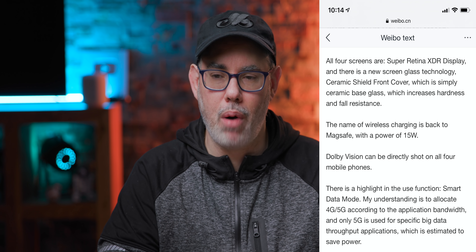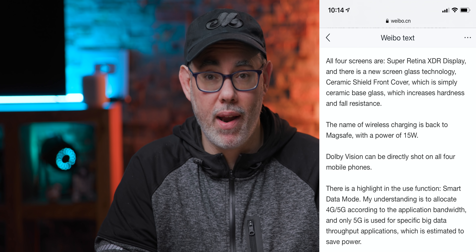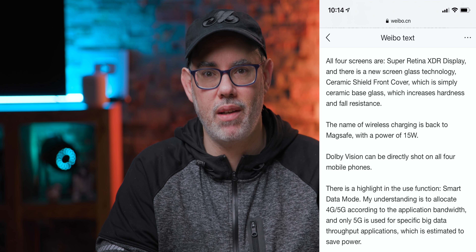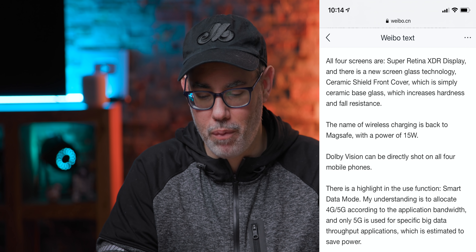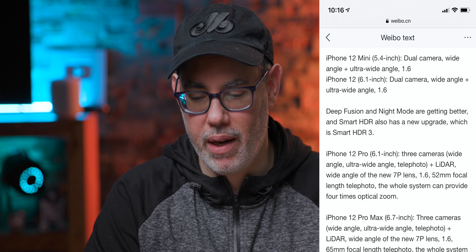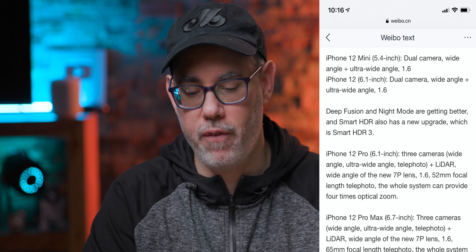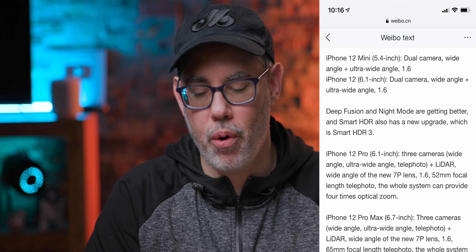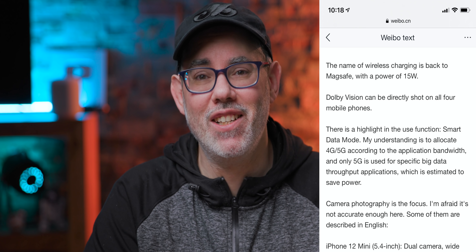That's a much more modern and probably more expensive and better panel than I thought Apple would go with for the least expensive of the iPhone 12 models. Wide and ultra-wide rear lenses — so same camera arrangement as the iPhone 11 base model, F1.6, but native Dolby Vision shooting.